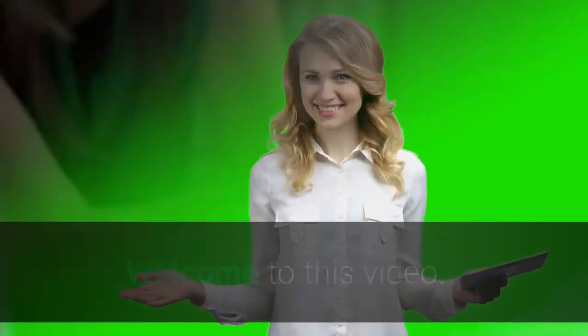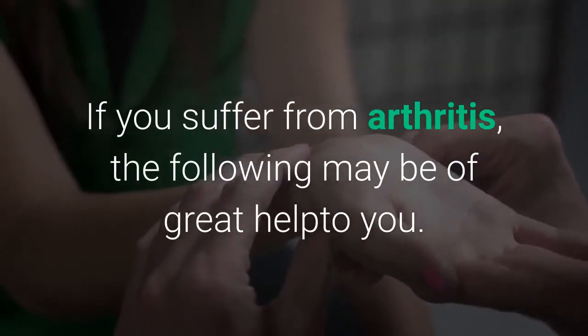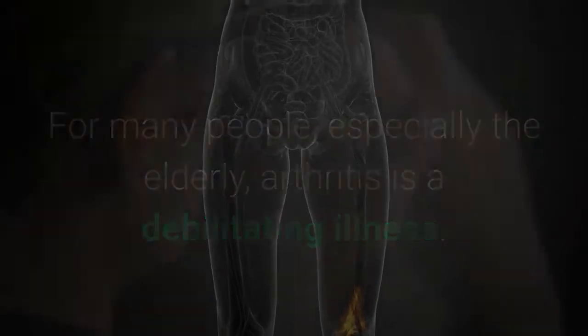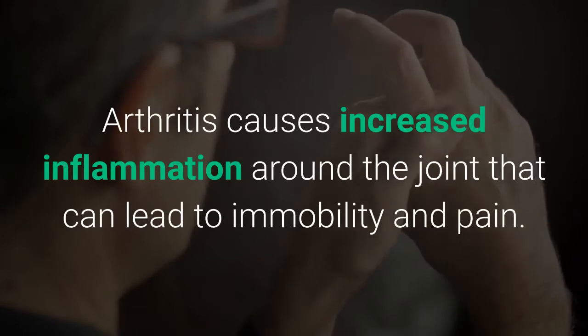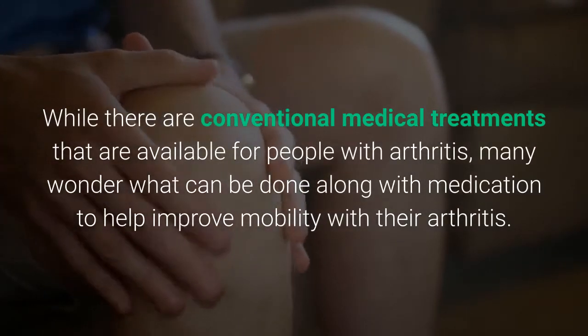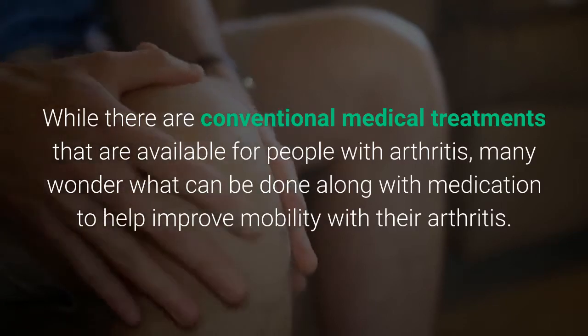Welcome to this video. If you suffer from arthritis, the following may be of great help to you. For many people, especially the elderly, arthritis is a debilitating illness. Arthritis causes increased inflammation around the joint that can lead to immobility and pain. While there are conventional medical treatments available, many wonder what can be done alongside medication to help improve mobility.